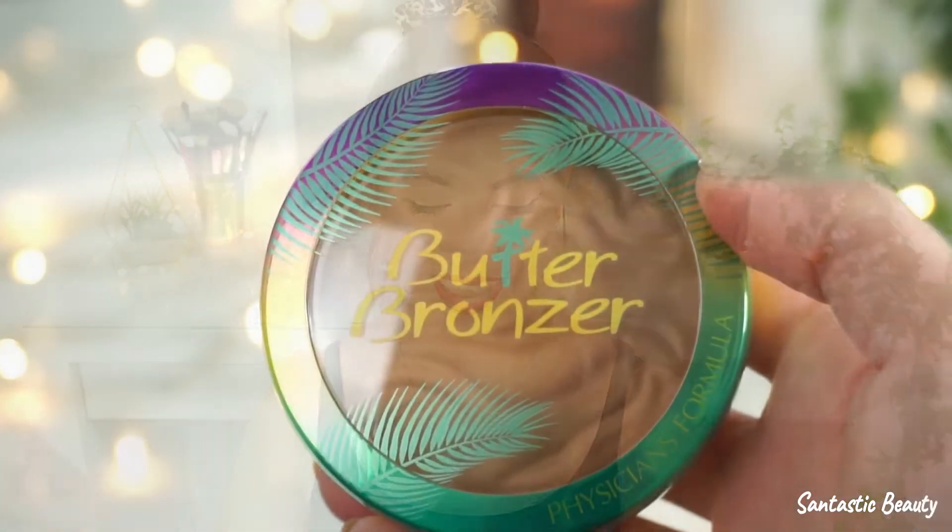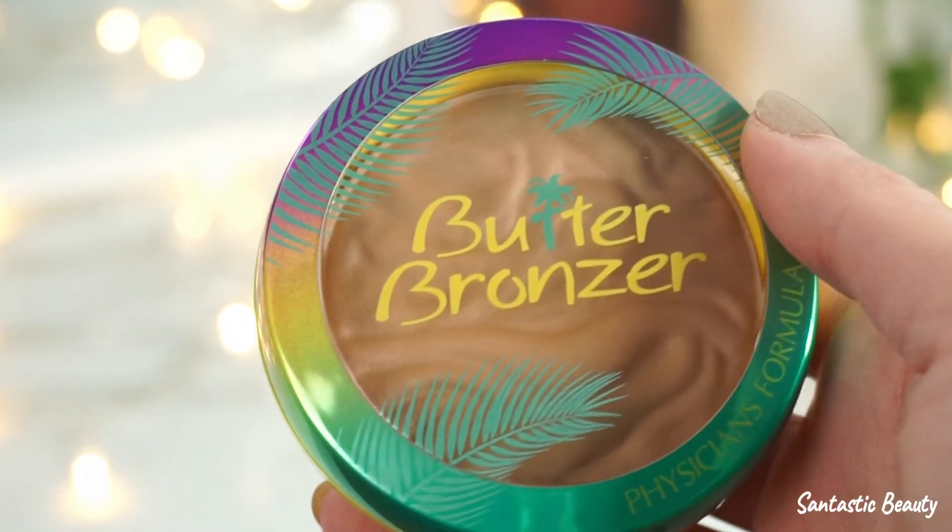Here I've got an oldie but goodie — it's the Physicians Formula Butter Bronzer. I just love this bronzer; I think I've bought it already three or four times. In my opinion, it's one of the best bronzers ever because the formula is very buttery, like the name says. There were three different shades: a light one, a medium one, and a dark one. This is the medium one, and this color is just perfect for me.